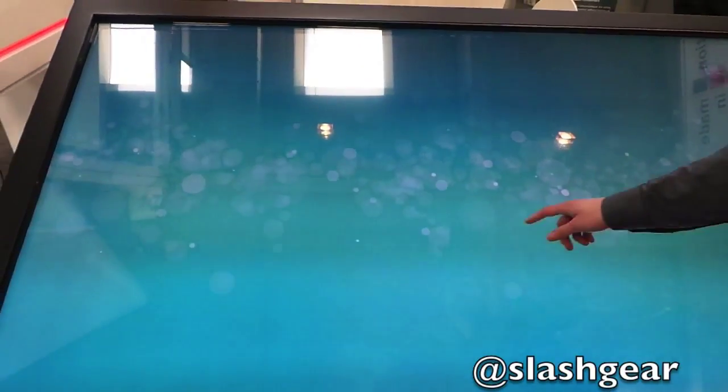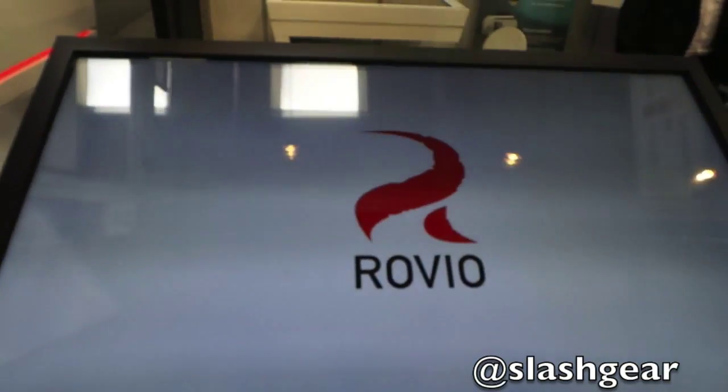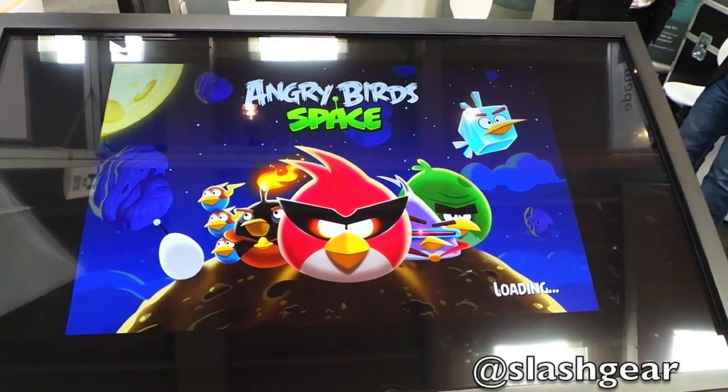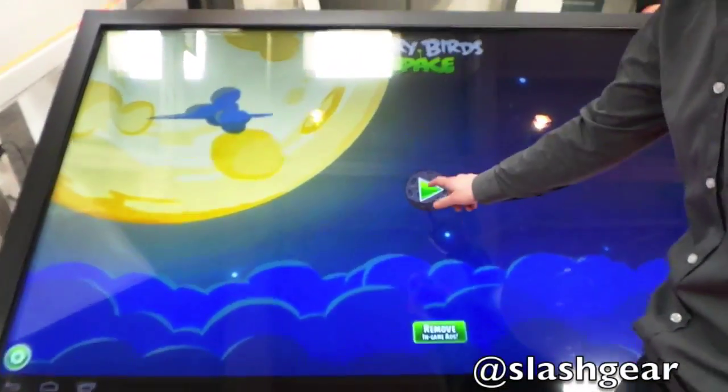Nice — the largest Android tablet in the world right here, 84 inches. So you wanted to play Angry Birds? Oh man, that's awesome. And this is Android 4.11? Yes, of course.